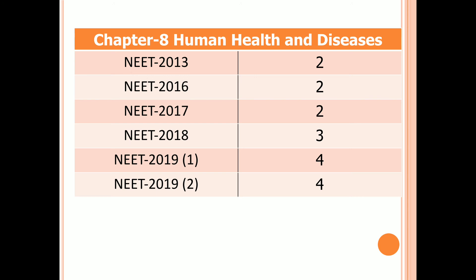Chapter 8: Human Health and Diseases. Two questions in 2013, 2016, and 2017 examinations. Three questions in 2018, and four questions in both first and second examinations of 2019.